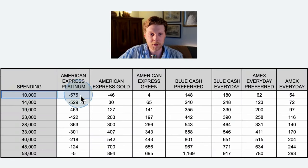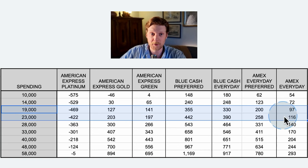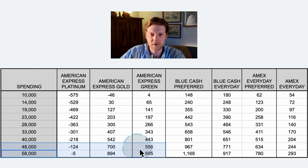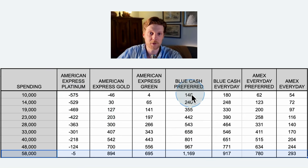At $10,000 per year spending, the American Express Platinum is looking pretty rough — you are losing $575 just for having this card. You have a huge annual fee and you're not using any of the bonuses. The Blue Cash Everyday card is the card for you at that level, followed by the Blue Cash Preferred. If you're closer to average spending — $19,000 or $23,000 per year — the Platinum still won't work out, and the Blue Cash Preferred comes out on top. At $58,000 spent per year, the Blue Cash Preferred is way out in front because it gets tons of points on groceries and dining. If you're not traveling, the Platinum and Gold just aren't going to work out well for you.